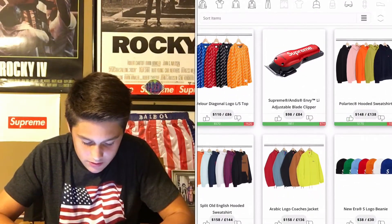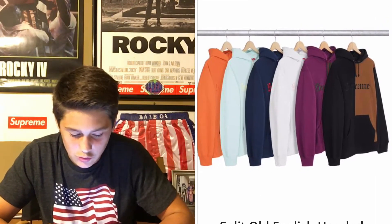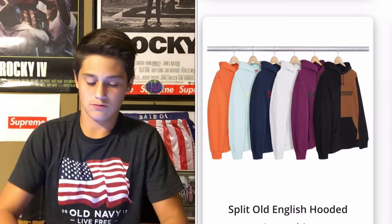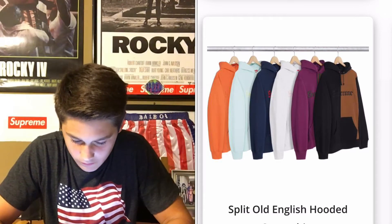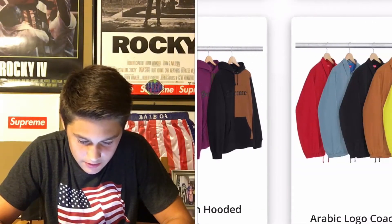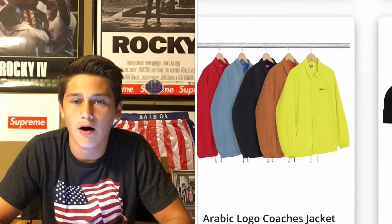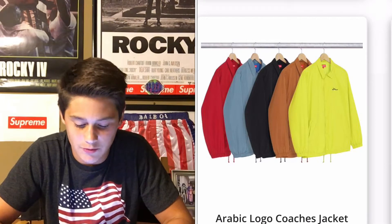These right here are kind of cool, but not really what I would like. It says Supreme across it with the split colors. That is the Arabic logo. I like some of those — some of those are actually really cool. The Arabic, I think. But I wouldn't wear that.